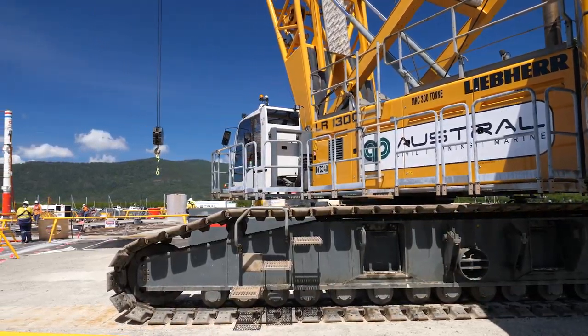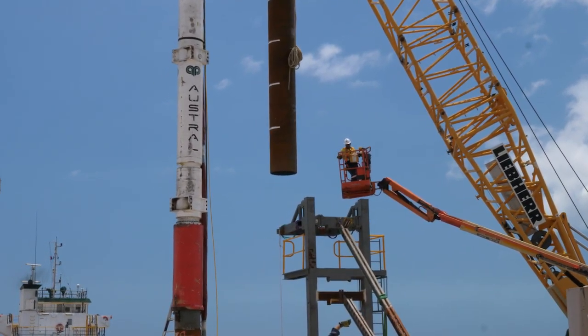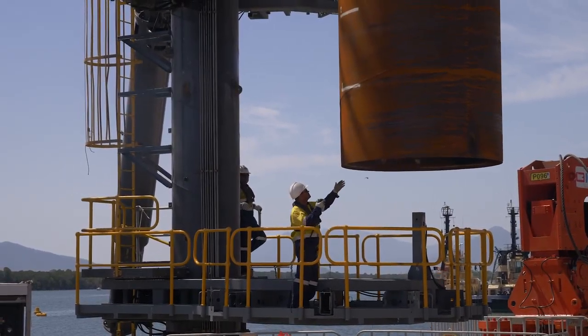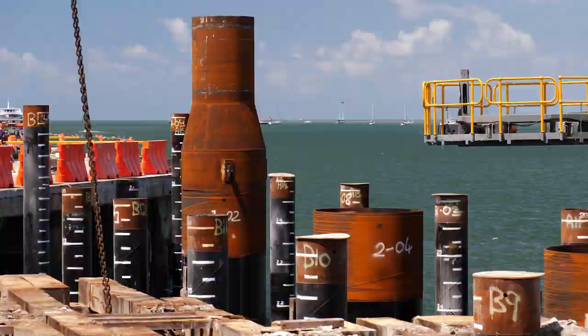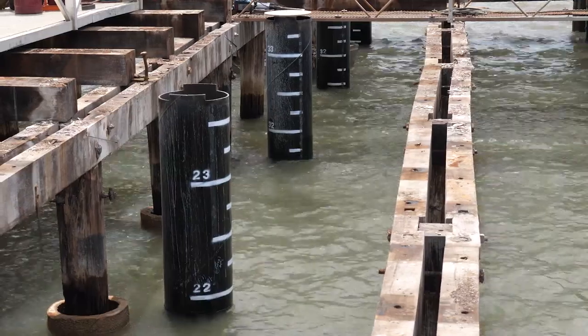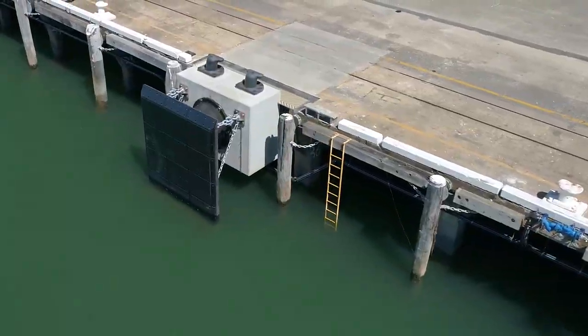Contractors Austral Constructions did this by inserting independent berthing dolphins into the key line, using the largest diameter steel piles ever driven in the region. They were placed beneath the existing concrete deck, ensuring visual amenity as well as limiting stress on the wharves.